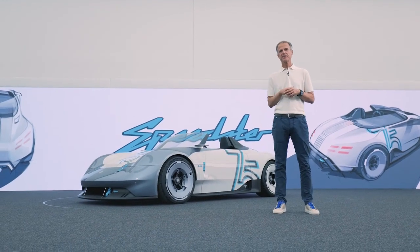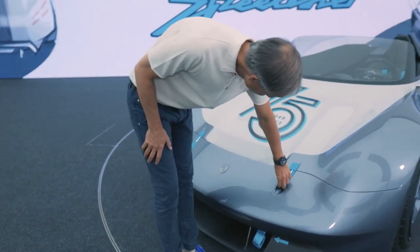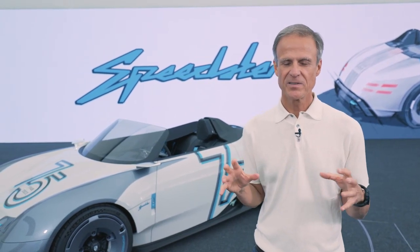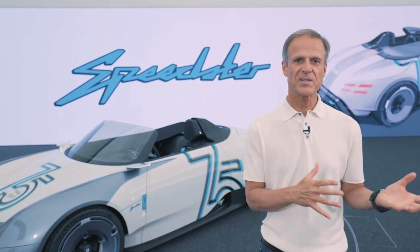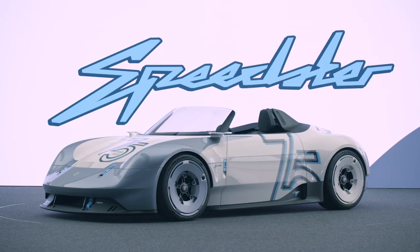The Coupe version is based on the combustion engine, the GT4 RS. And in this case it is a battery electric vehicle based on the GT4 E Performance. So what we also tried here is to connect these two worlds — the combustion engine world and the BEV world. The history with the future.